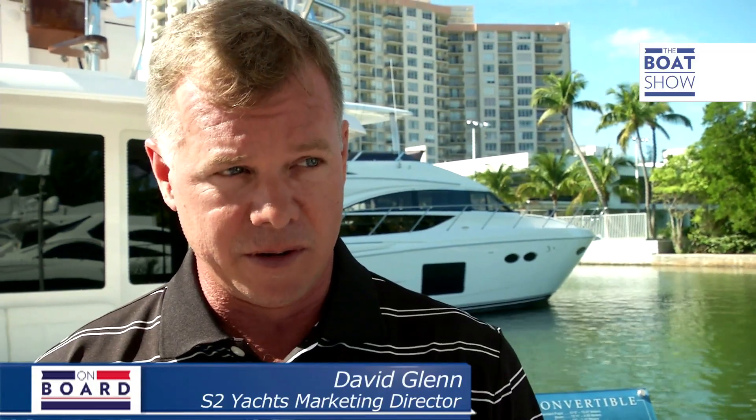We're here today with Marketing Director David Glenn from Tiara Yachts. It's nice to have the Boat Show here in the Tiara Yachts booth at Miami Beach. The Boat Show is going to get a chance to go through one of our premier yachts built specifically for the sport fishing industry — it's the 4800 Convertible. It has been a tremendous boat for us, very popular in the fishing markets. It does extremely well down in the Caribbean and also has a great deal of appeal in the European market.